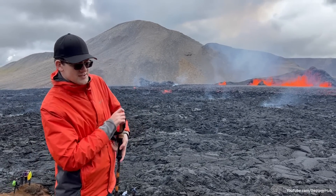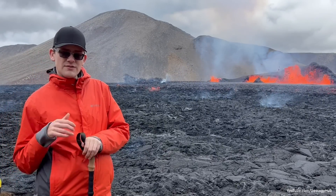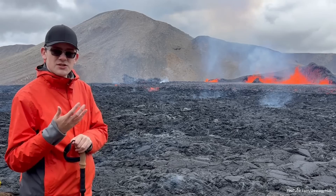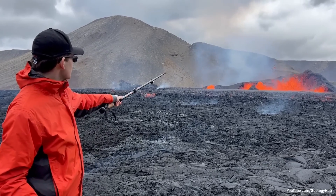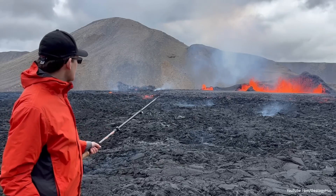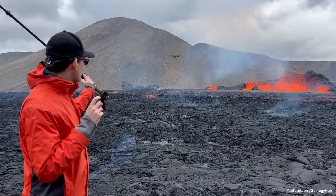Although its eruptive rate was lower than it was a few days ago, this has actually allowed it to produce even taller fountains, as there's less material in the way. Although the tallest fountains are in the middle of the four spattering areas, this could change.